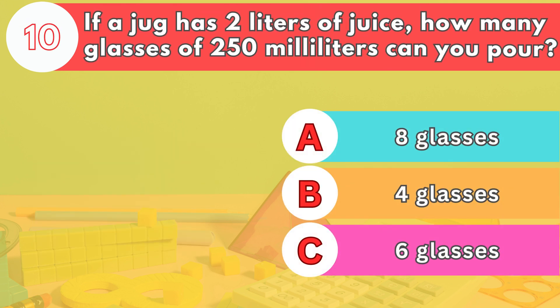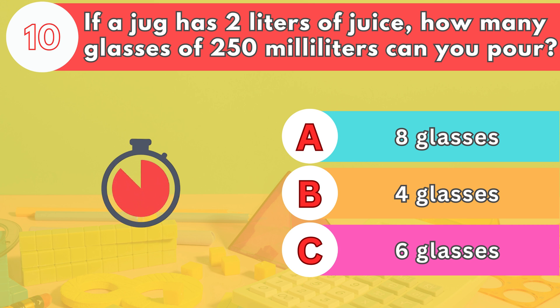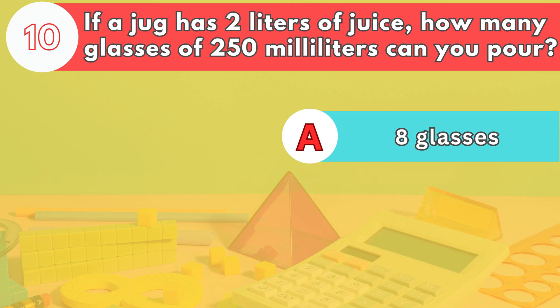Number ten. If a jug has 2 liters of juice, how many glasses of 250 milliliters can you pour? The answer is letter A. 8 glasses. 250 milliliters fit into 1 liter 4 times, so 2 liters would be 8 glasses.